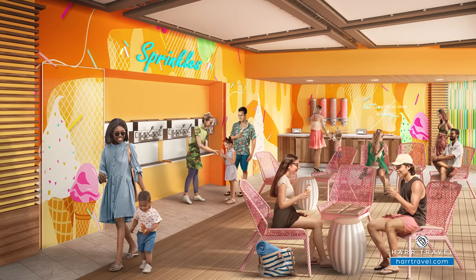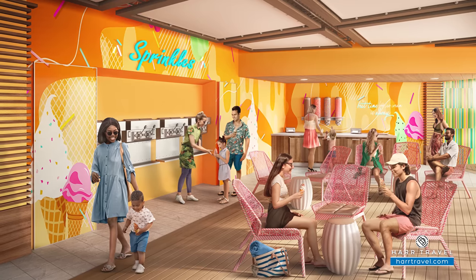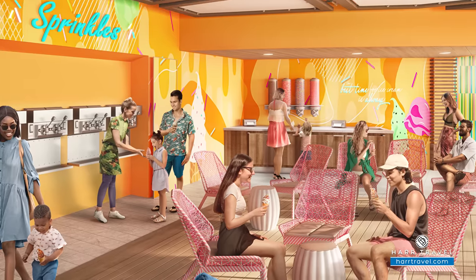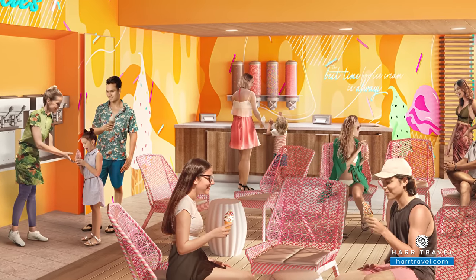The most important addition on the Utopia is the expansion of Sprinkles ice cream. Sprinkles is where you can get soft serve, and it always seemed a little weird that you can get soft serve at a place named Sprinkles without any sprinkles on top. They've now added a separate zone where you can put your own toppings on board, whether it's chocolate sprinkles, rainbow sprinkles, or whatever you love on top of your ice cream cone. Make sure you stop by early and often for this delicious complimentary option on board.